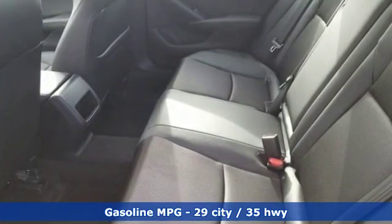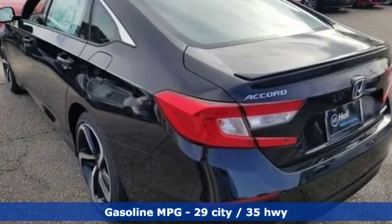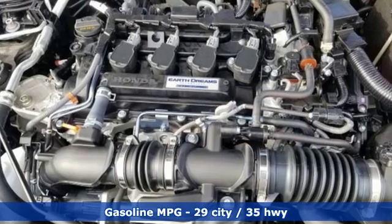It's equipped for all your driving needs and wants: streaming audio, wireless phone connectivity, dual zone climate control, and push button start.